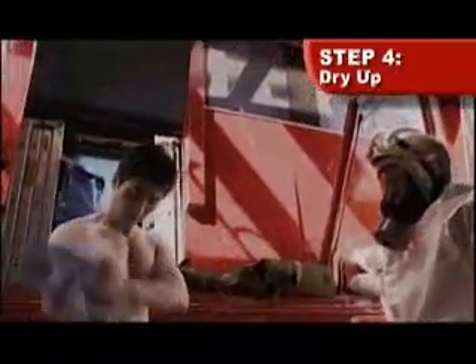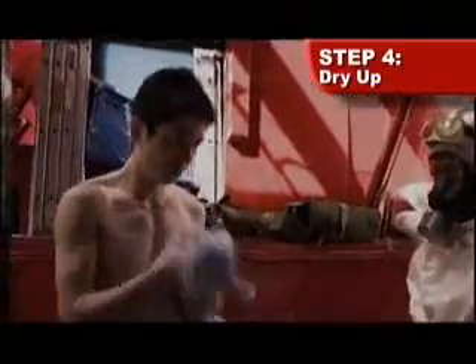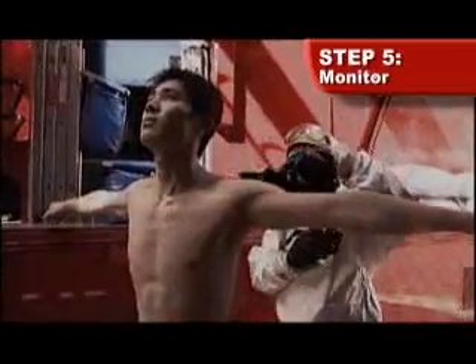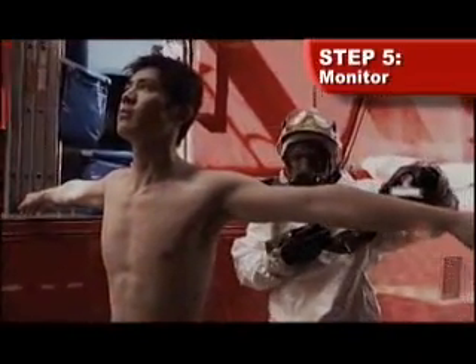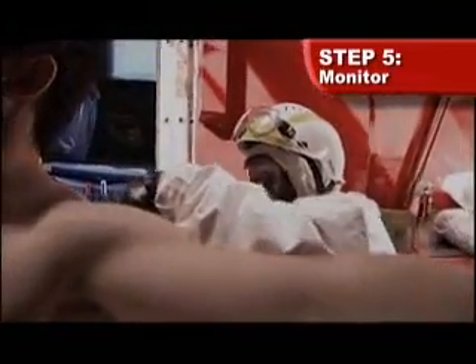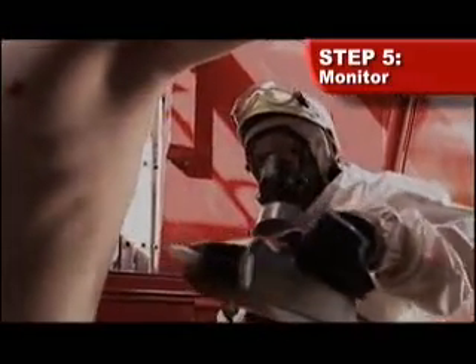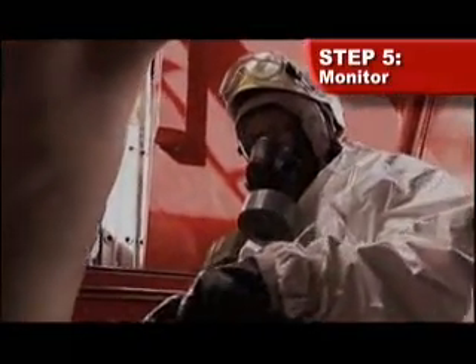Step four: wipe your body dry with the towel provided. Dispose of the used towel in the trash bin. Step five: to ensure the effectiveness of the decontamination procedure, stretch out your arms to form a T-shape so rescuers can scan for any traces of contamination on the body. If you fail the check, you will be required to shower again.